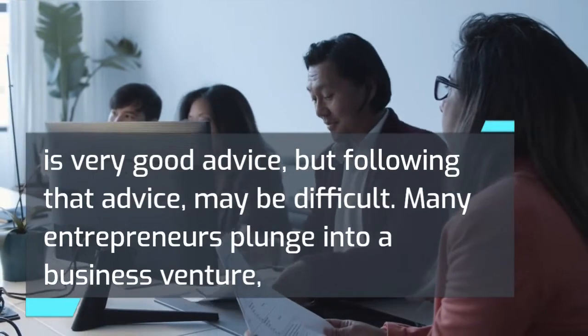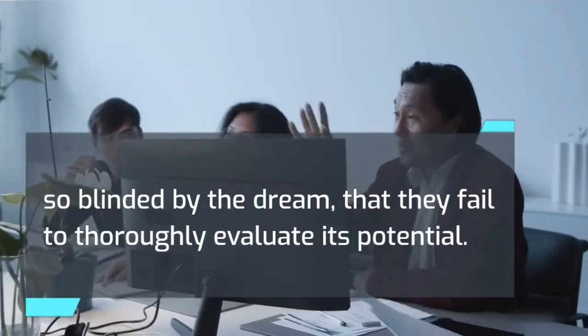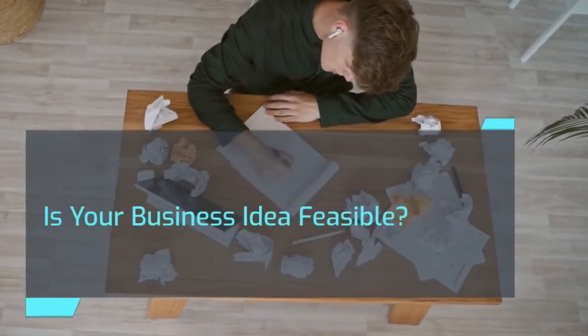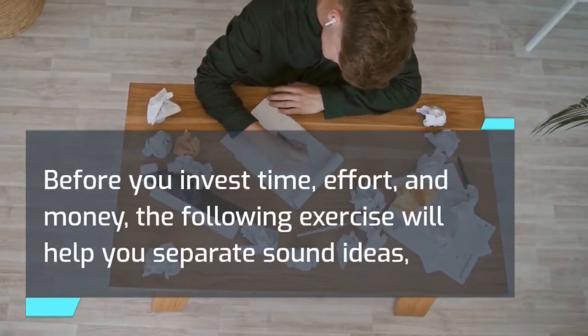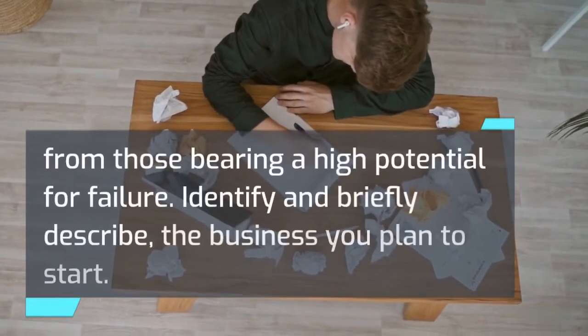Many entrepreneurs plunge into a business venture, so blinded by the dream that they fail to thoroughly evaluate its potential. Is your business idea feasible? Before you invest time, effort, and money, the following exercise will help you separate sound ideas from those bearing a high potential for failure.